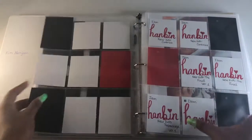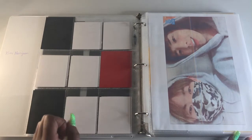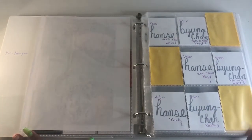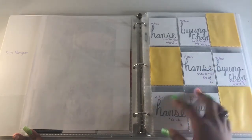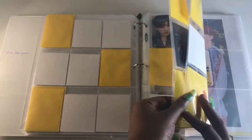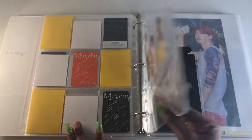Hanbin is back and I'm so happy — he's best boy. I'm also collecting VICTON. My main collecting is Hanse and Byungchan, but for their newest album 'Voice' I'll also be collecting Seungsik because I've seen his cards and they are so beautiful. I also have Hanse's postcard.